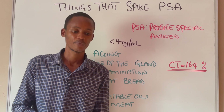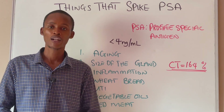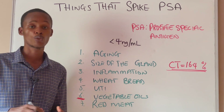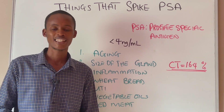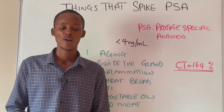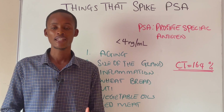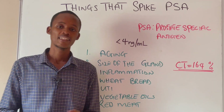Let's talk about some of those things that can increase your PSA level. The first thing is aging. As you start aging, your PSA trend also increases, and that is normal. In younger men, lower PSA levels are generally expected, while higher PSA levels are considered to be normal for older men. However, higher PSA levels are not always an indication that you have prostate cancer.